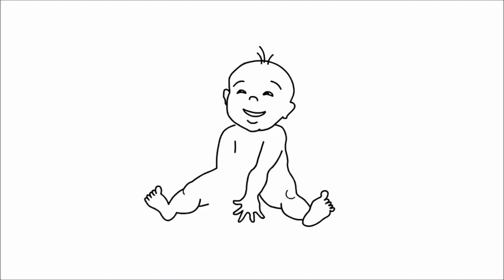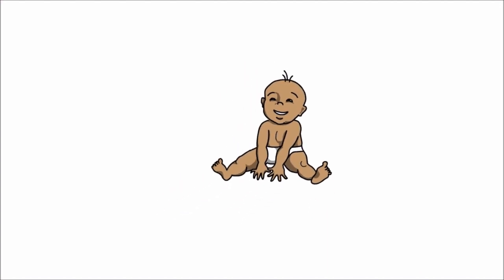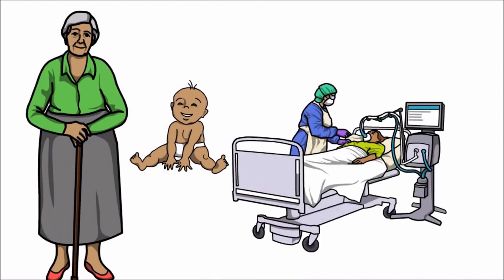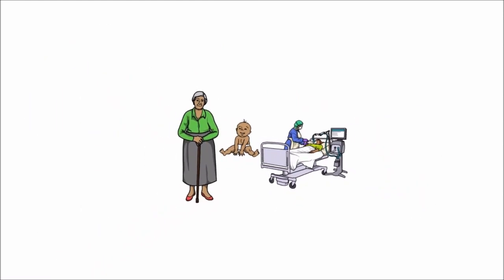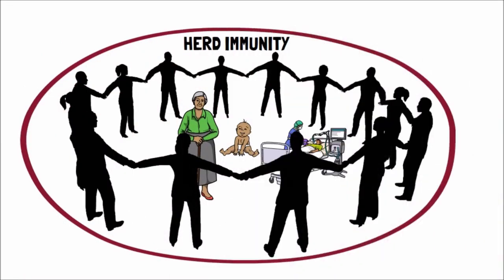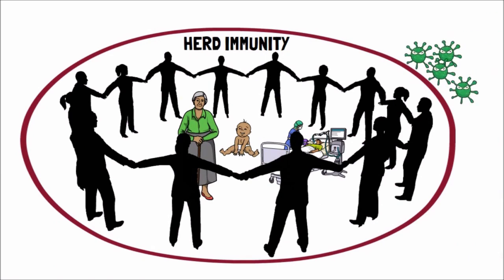We also need to remember that some people cannot be vaccinated because either they are very young, very old, or very sick. But if everyone around them was vaccinated, we can protect them by something called herd immunity. It's like putting a fence around the people who need our help so that they don't come in contact with the virus.